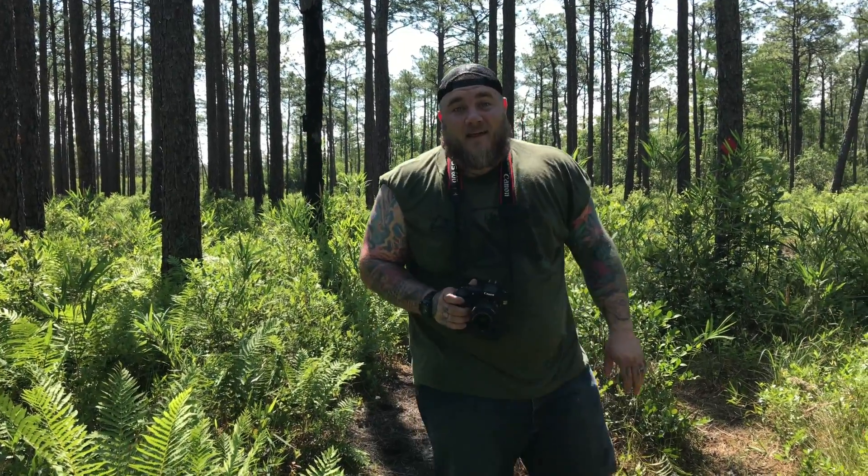What's up guys? Stan Lake here with Catching Creation. Today we are in the Green Swamp Preserve looking for carnivorous plants. I know it doesn't sound exciting but it totally is. I love finding these things. I'm going to show you guys a couple different species that we have here in North Carolina. Stick with me, we're gonna find some cool plants. I know it sounds crazy but plants are awesome.